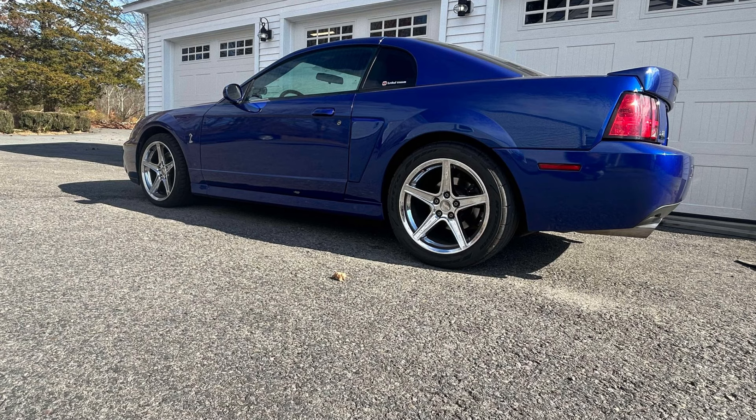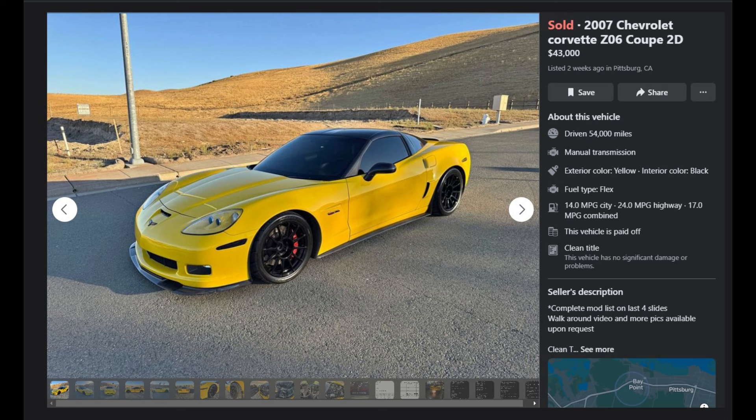I have four Corvettes to show, and I'll go through the description, my thoughts, and any movement on the page — whether they sold or traded for a Cobra, since a lot of these are for trade. The first Corvette was posted on the 0304 Cobra for sale page but also had a link to Facebook Marketplace. It's a 2007 Z06 coupe that ended up selling for $43,000 off Facebook Marketplace. It seems he sold it off the page since there was no indication he traded it there. We'll go through screenshots of the mod list, some pictures, and there's a video of this car as well.